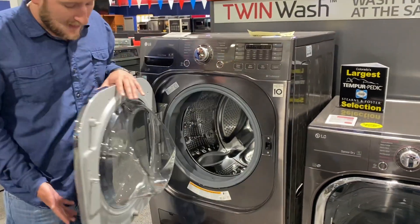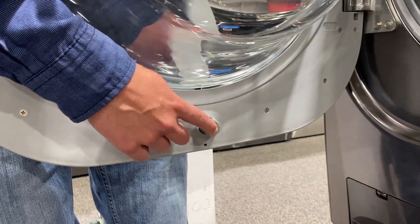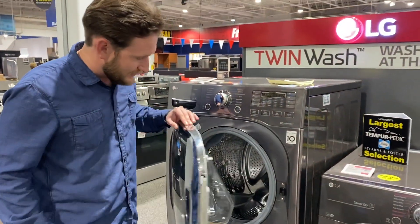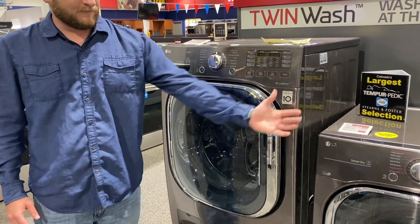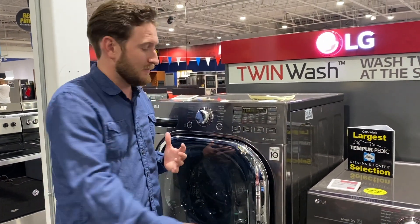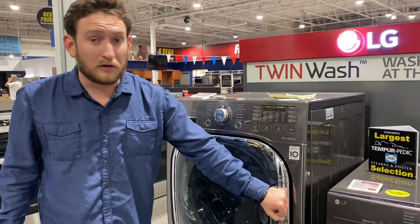The doors on LG actually have a patent. This little spring right here is actually a little magnet, and what it does is — anyone that's had a front loader might complain about the smell of mildew or mold. What this does is, without having to shut the door all the way, it keeps the door propped open so it's not fully open and taking up space, but it's not sealed either. That allows the moisture to escape and allows some airflow to get in there without having to keep the door fully open. It's a really cool feature.